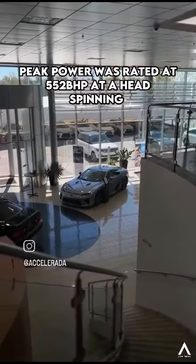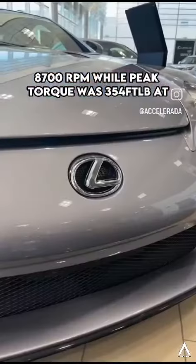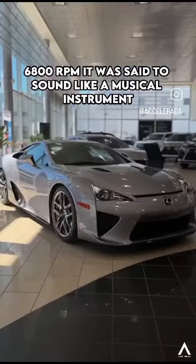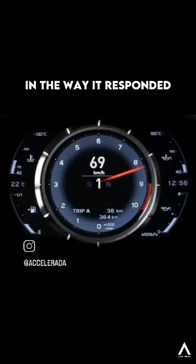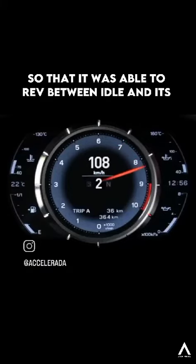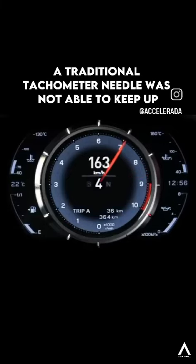Peak power was rated at 552 BHP at a head-spinning 8700 RPM, while peak torque was 354 ft-lb at 6800 RPM. It was said to sound like a musical instrument in the way it responded. It was engineered so that it was able to rev between idle and its 9500 RPM redline so quickly, a traditional tachometer needle was not able to keep up.